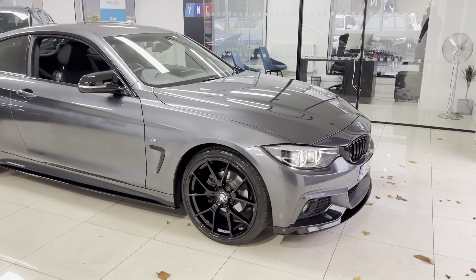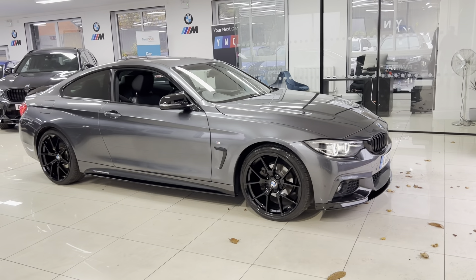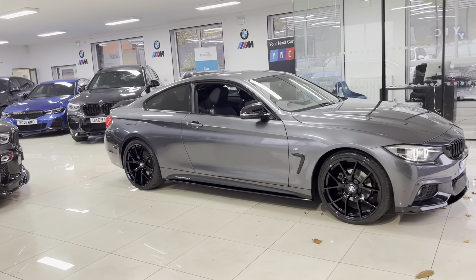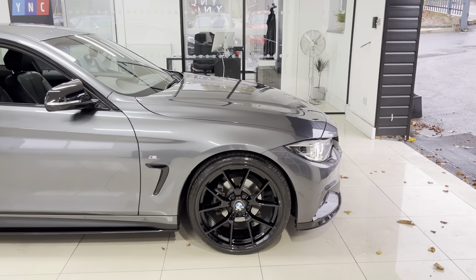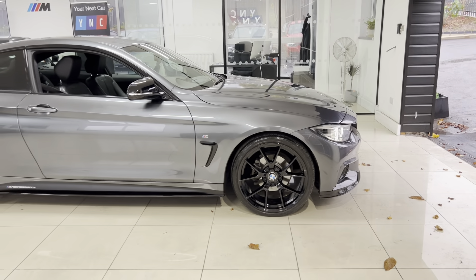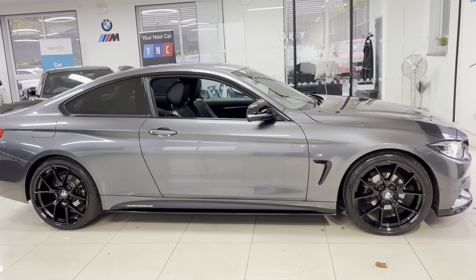It's a facelift model, so we've got the darker LED headlights, gloss black front splitter, and matching kidney grills — added as part of the in-house enhancement kit. The same goes for the stunning 20-inch CS-style alloy wheels in a gloss black finish, and you've got four brand new tyres with those.